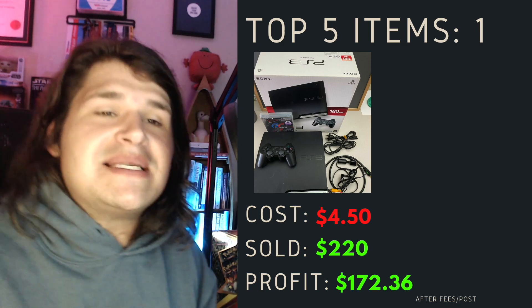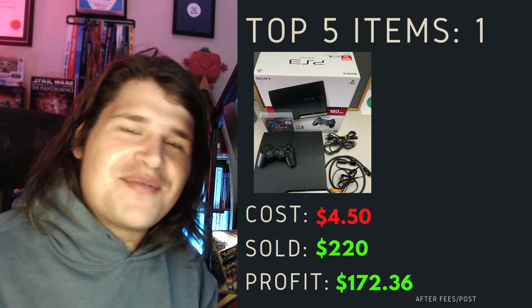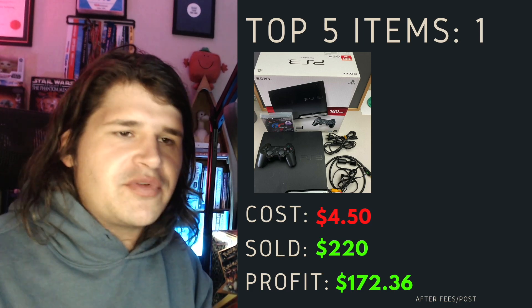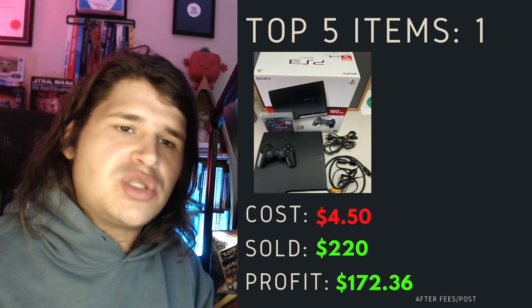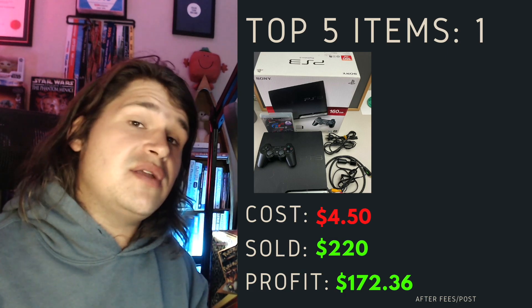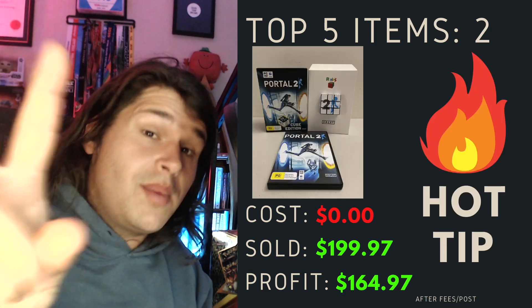Top item number one was this PlayStation 3, which I also got from that video game haul - I'll give you an update on that soon. This one cost me $4.50 as part of the average cost of goods. I've sold this for $220 plus postage and I've profited $172.36 after fees and postage.